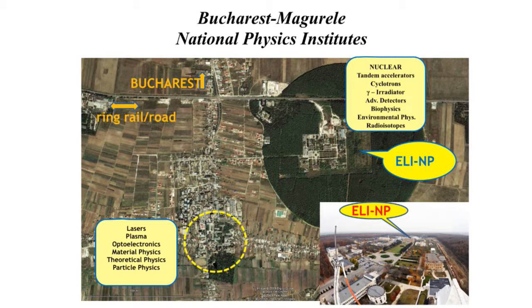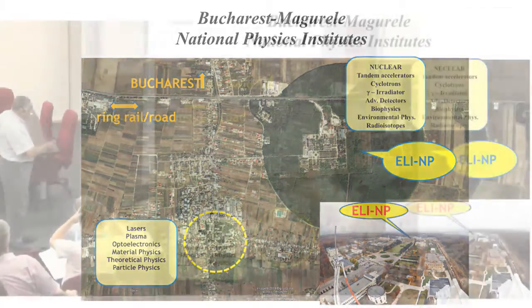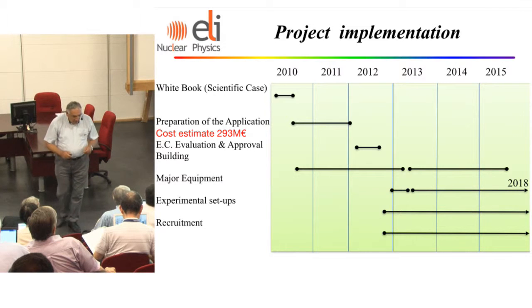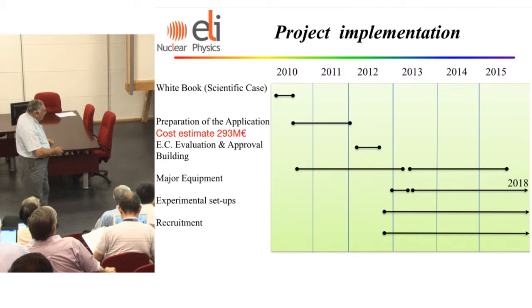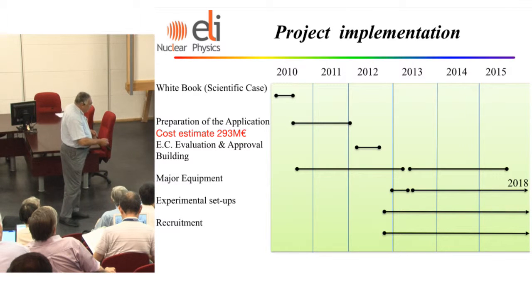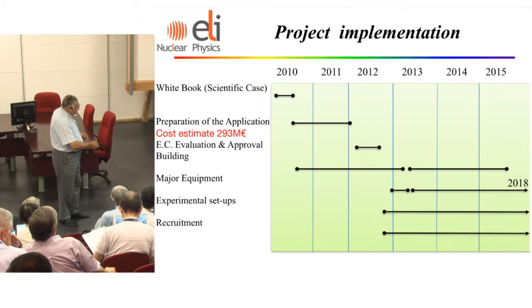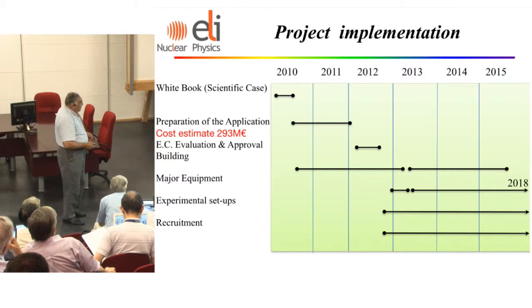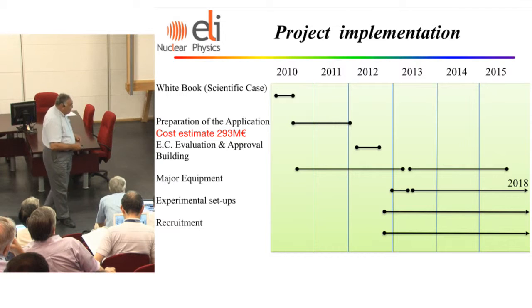In a nutshell, project implementation started immediately after the decision was taken. We built the scientific case using colleagues and collaborators all over the world, and prepared the applications for the European Commission. Construction will end this year — preparation and authorizations started in 2013. Major equipment and experimental setups will be ready in 2018. The price tag is about 300 million euros, probably a little more.